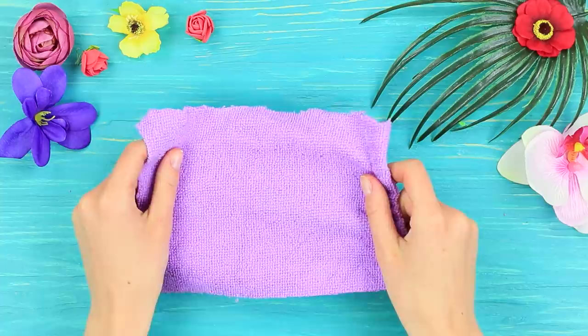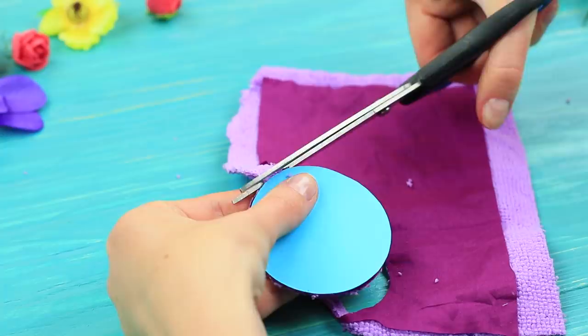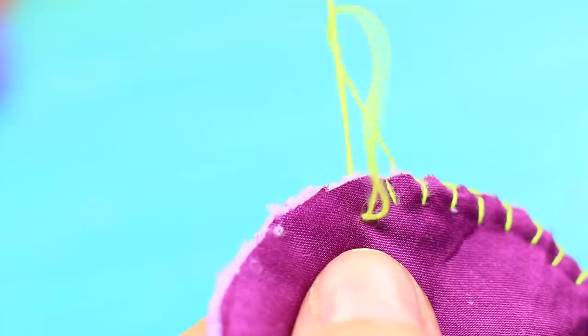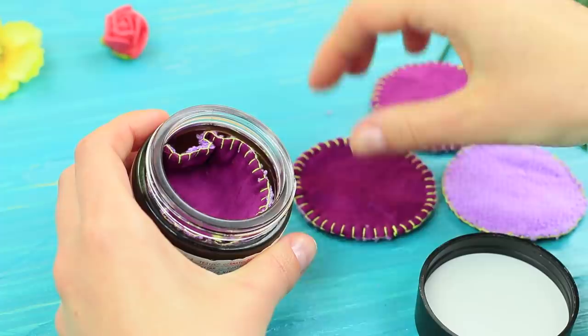We need to do something about it! I have an idea — take reusable fabric pads for removing makeup. Place a piece of cotton fabric onto a piece of terry cloth, cut it out following a template, and stitch the edges! Put the ready reusable fabric pads into a glass jar with a cap.